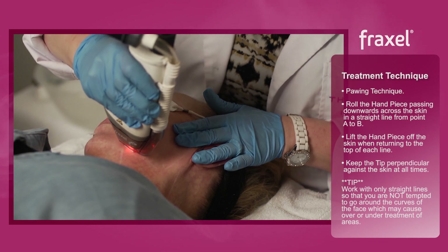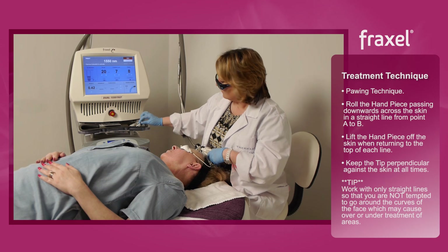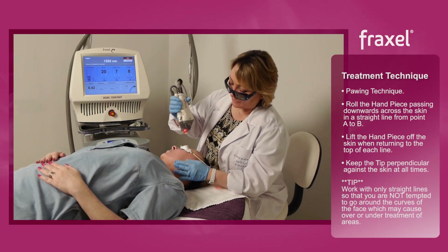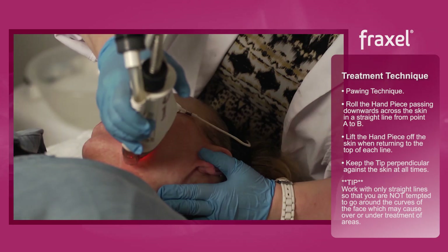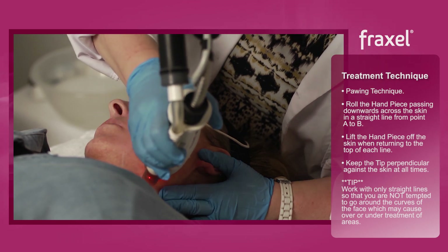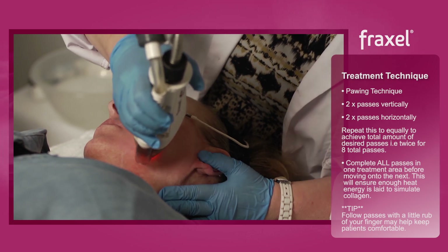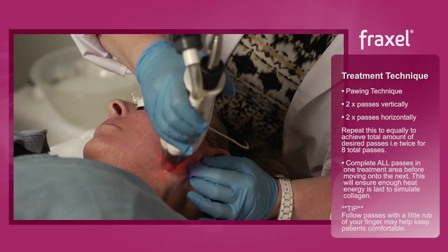How does that feel, Tina? That's fine. So I've already done two passes here. You would make two passes vertically and two passes horizontally — that makes your four passes.